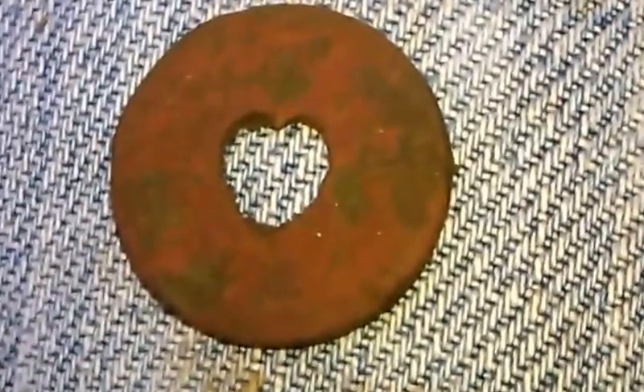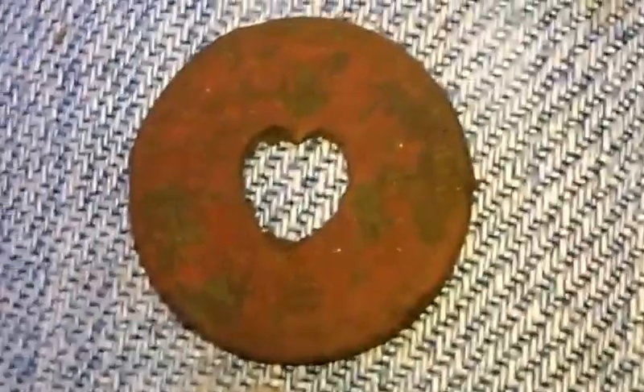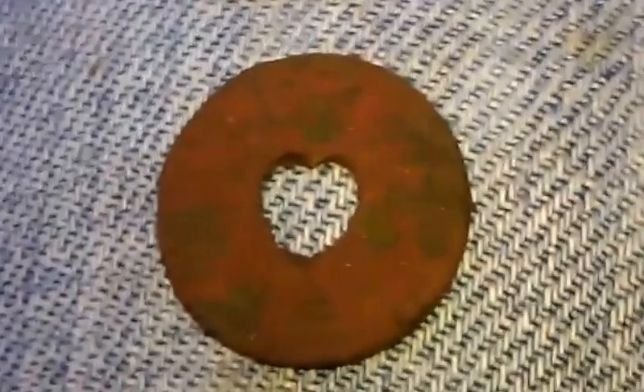Just looking at this side, I can actually read it. It says 'good for five cents in trade' — so it's a trade token. On the other side it says something company, but I can't quite read it. Pretty cool — old token.